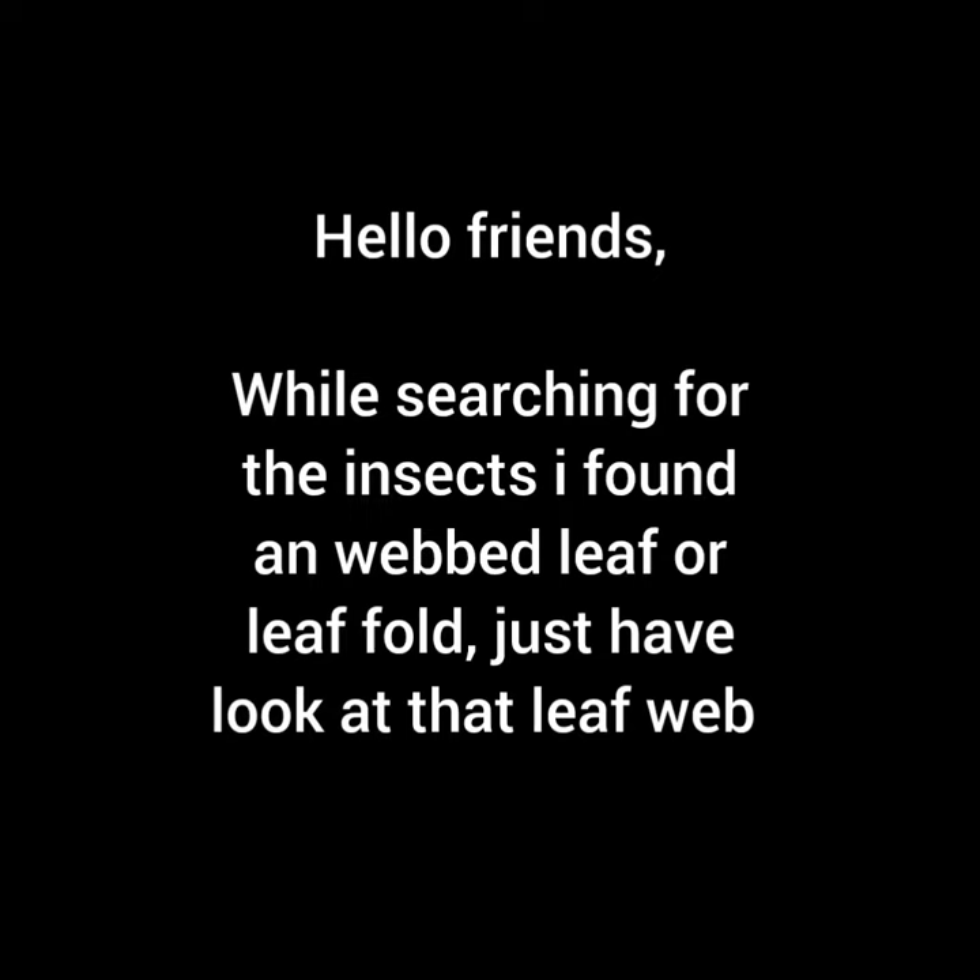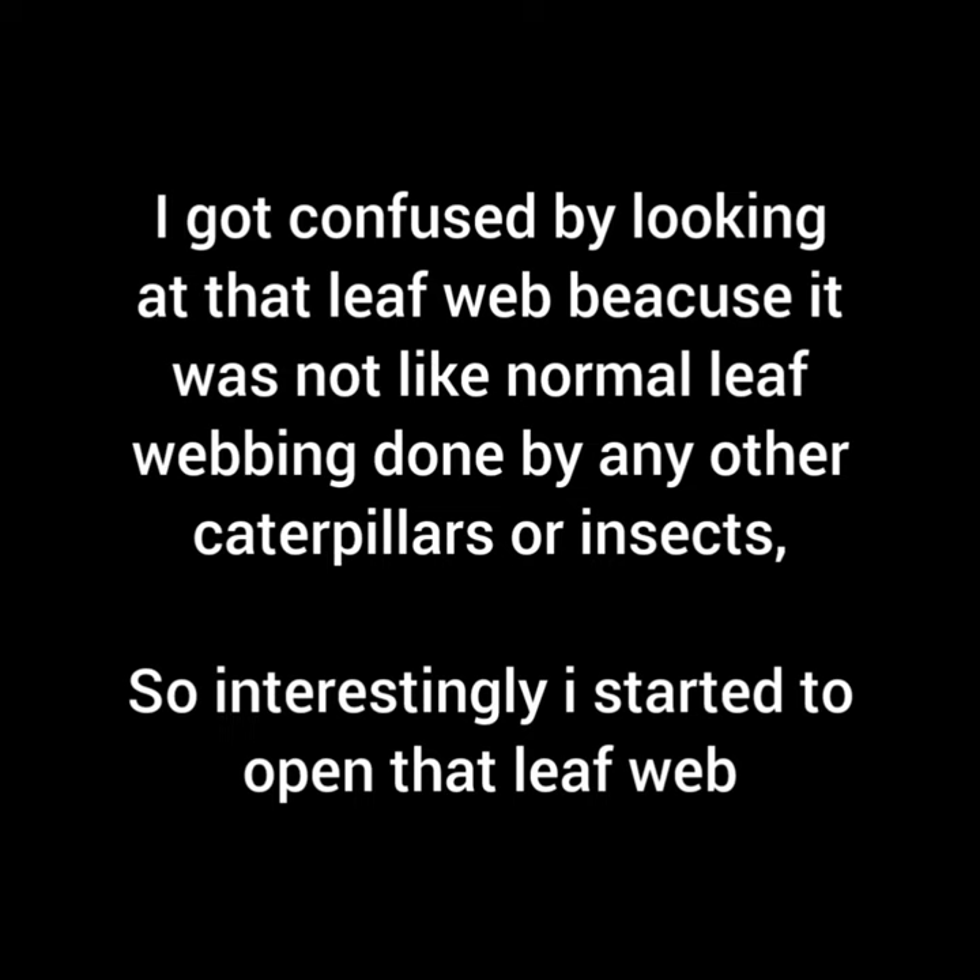Hello friends, while searching for insects I found a webbed leaf, or leaf fold. Just have a look at that leaf web. I got confused looking at it because it was not like normal leaf webbing done by any other caterpillars or insects, so interestingly I started to open that leaf web.